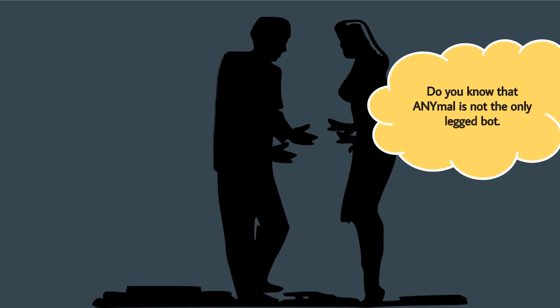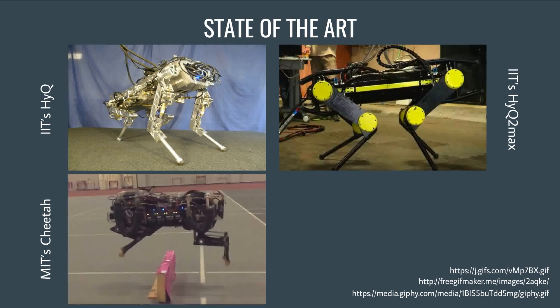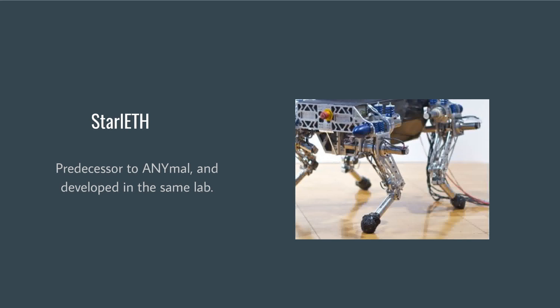ANYmal is not the only legged bot. IIT's HyQ and HyQ2Max and MIT's Cheetah are some examples of legged bots developed earlier. Before developing ANYmal, the same lab developed StarlETH, and many operational configurations of ANYmal have been adopted from it.